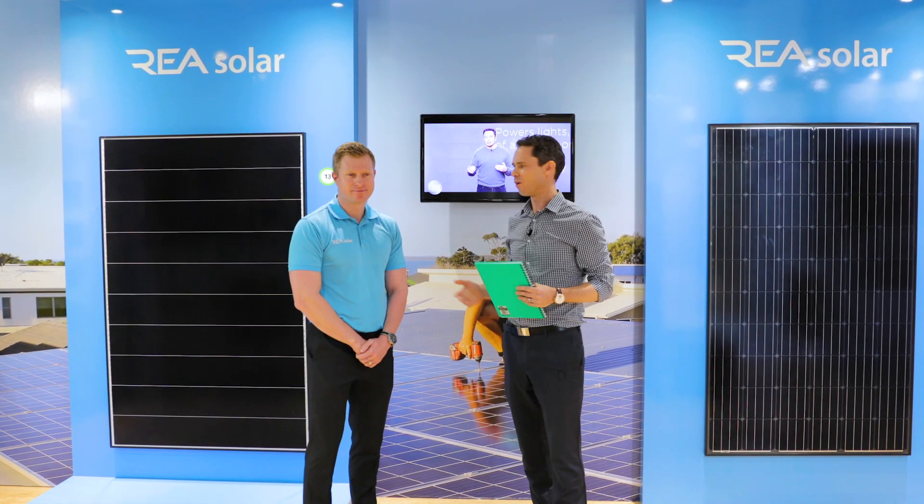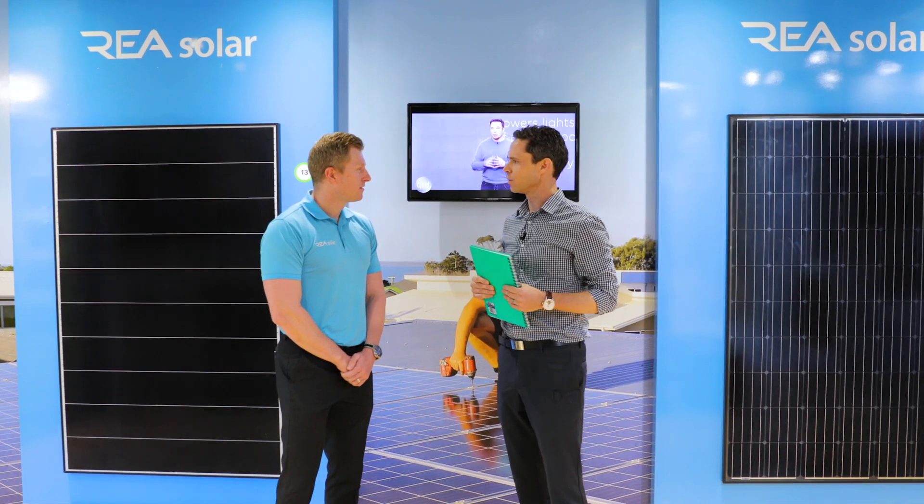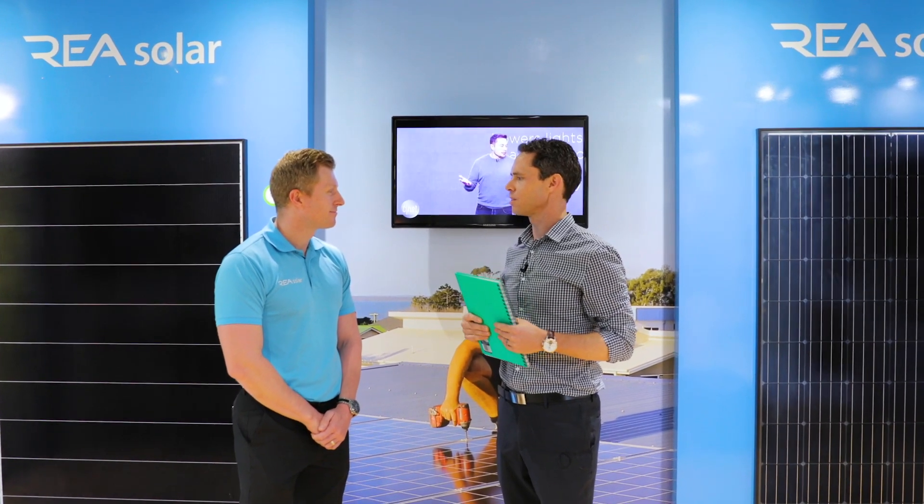We're here at the Build and Design Centre today with Michael Maroka of REA Solar. Michael, your business is paving the way when it comes to panel technology today, and your relationship with Tesla in the Queensland market is certainly an exciting one. So with the energy debate being such a hot topic today,